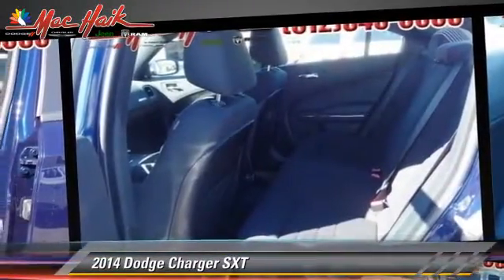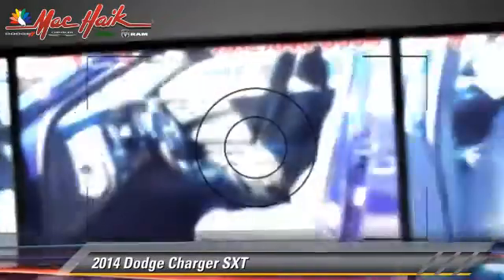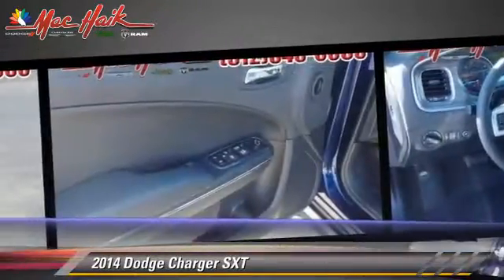Comfort and convenience features include heated power mirrors, satellite radio, and Bluetooth wireless.